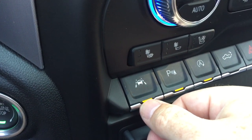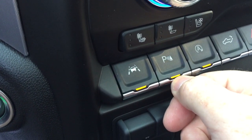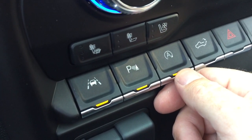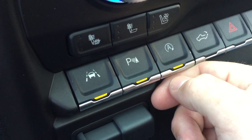You've got the lane keep system, which is going to gently guide you back into your lane if you start to drift out. Your parking sensors can be turned on and off, and you can also disengage the auto stop function — not everyone enjoys the auto stop, so you can turn that off in stop-and-go traffic if you wish.